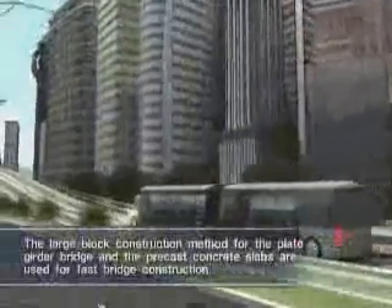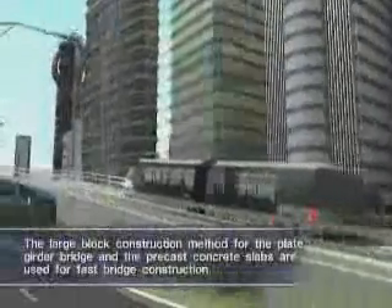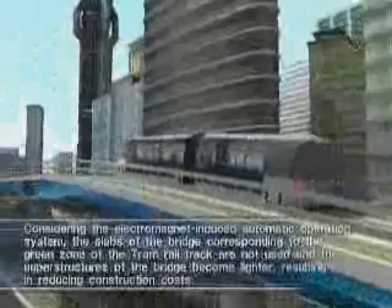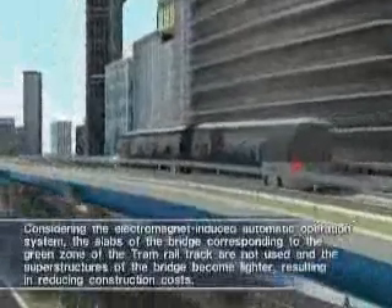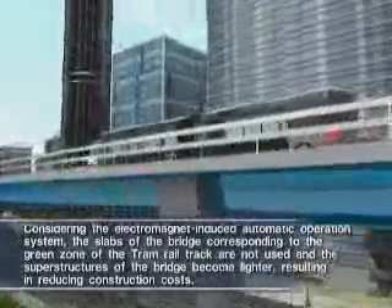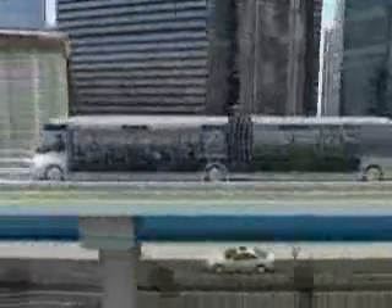The elevated bridges for the tram, such as the hybrid steel truss bridge and the hybrid plate girder bridge, are built by a new method for fast bridge construction and make the city beautiful. Plate girder bridges are built for a beautiful view of the city; complicated crossbeams are not used, and colors well-matching with surrounding views are applied. The parks built under the bridges provide a more comfortable space for citizens.